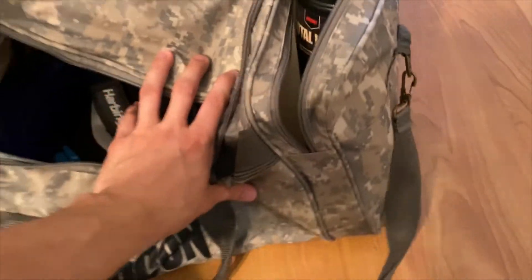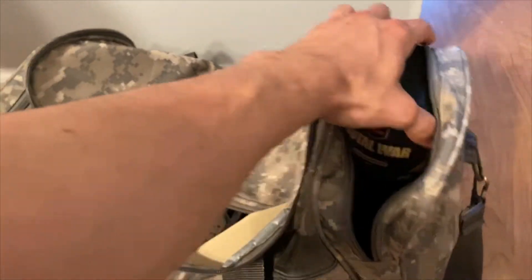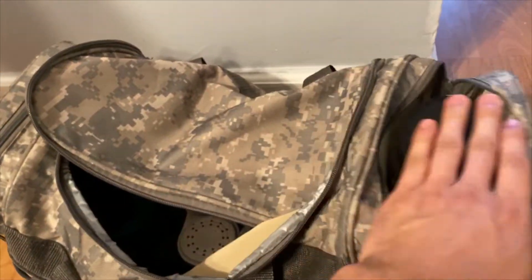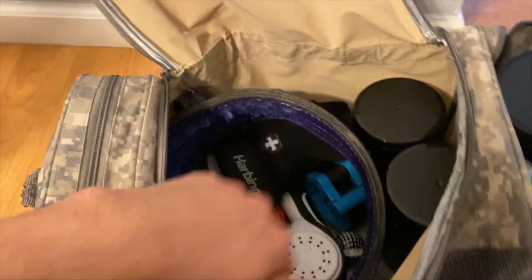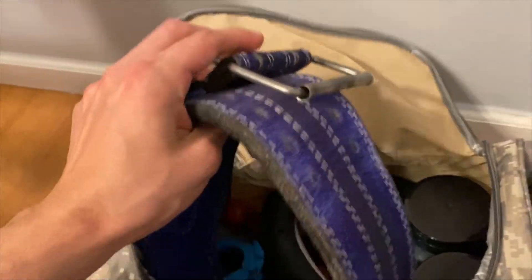I do want to show you what's in my gym bag. Here's the bag — we're going to start with the side pocket. Right now I've got my supplements: my pre-workout, a pump product, and a muscle ability product. When you open the main compartment we have my lifting belt, which I obviously use a lot in the gym.